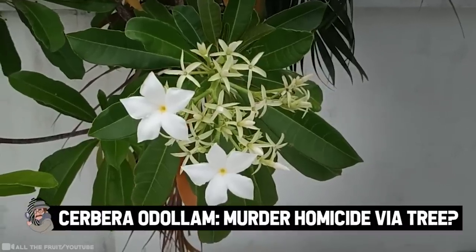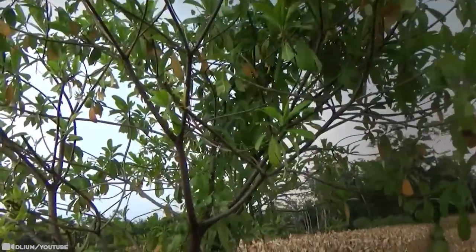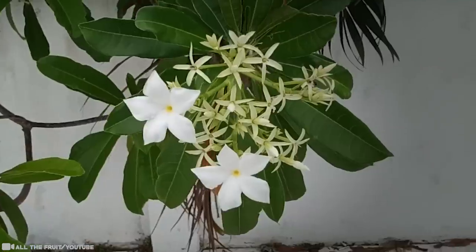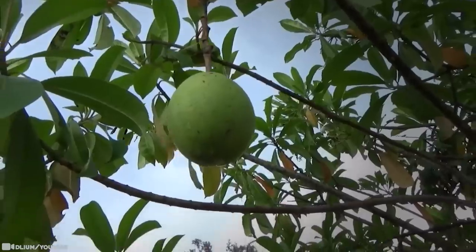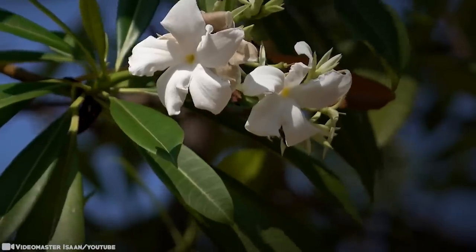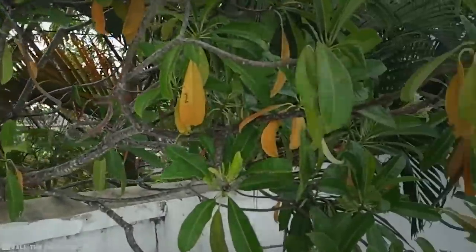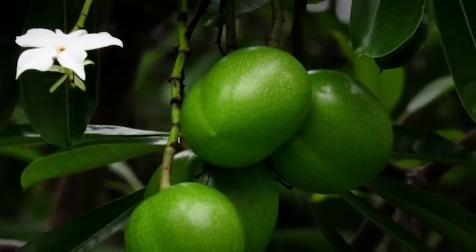Cerbera Manghas: Murder homicide via tree? Quite literally known as the murder tree and alternatively the suicide tree, this next tree is by no means harmless. Many people never really think of trees as being dangerous due to the fact that they can't move and as such can't sneak up on you. But there is a tree out there so deadly it's been dubbed the suicide tree. Beyond the occasional tree that kills a person by falling on them, as it turns out, the murder tree is just as apt a name.